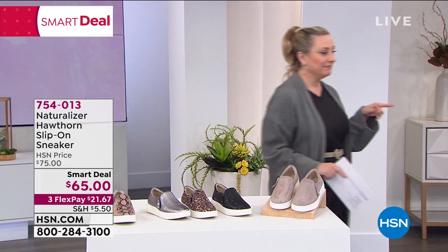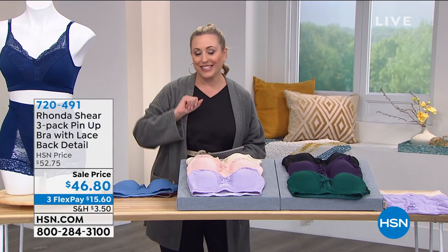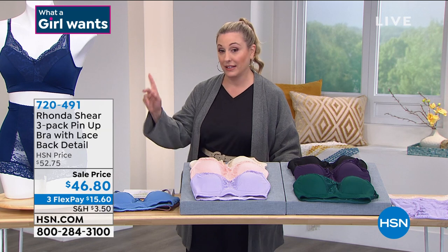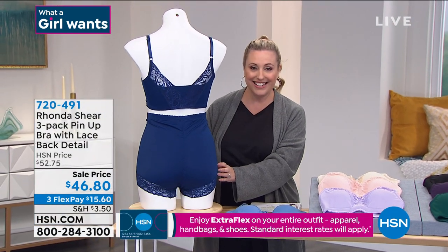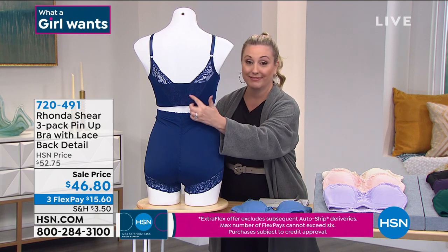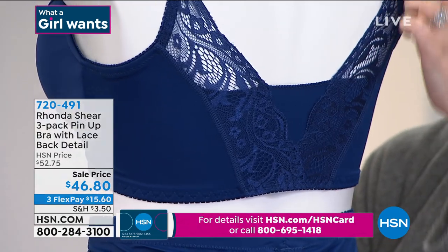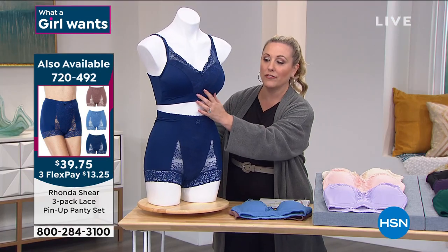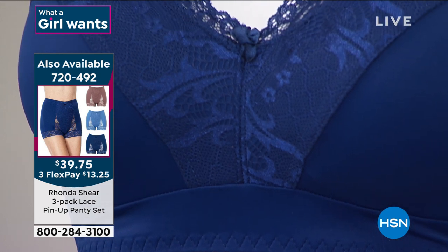We're going to move over here for the second-to-last item in my show. I have a three-pack of Rhonda Shearer's very popular, very sexy pinup bra with a lace back detail. I want to tell you that there's a matching panty — a three pack for $39.75, item number 720-492. No metal here — you step into this and pull it up or pull it over your head. It does have adjustable straps. Look how beautiful and sexy this back is — this feels so comfortable. There's no wires. The pinup is based on that kind of 1950s super sexy look. I have three color choices: the darks, the lights, and the blue multi. $46.80.